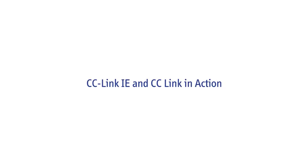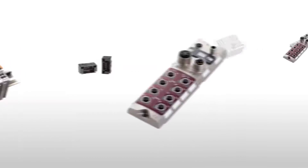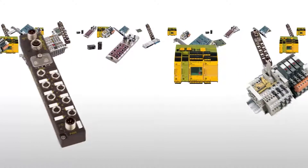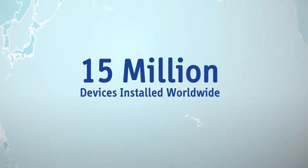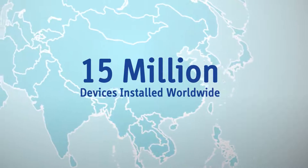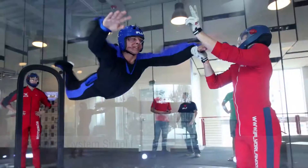Currently there are about 300 different manufacturers making products for CC-Link IE and CC-Link. This means there's a wide variety of devices to choose from. There are almost 15 million devices installed worldwide for CC-Link IE and CC-Link, which has been used in a myriad of applications across the world.